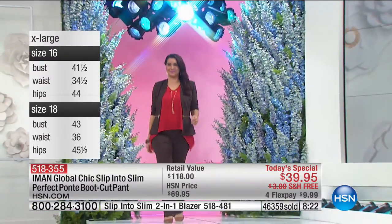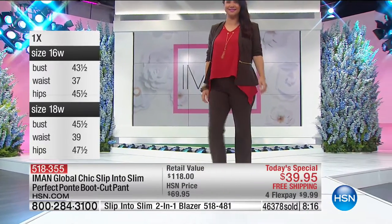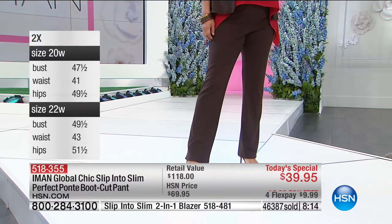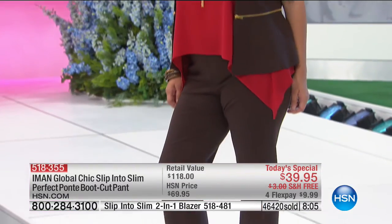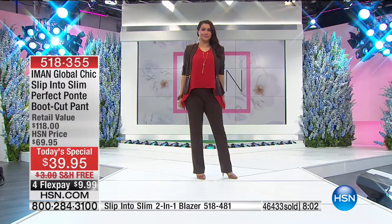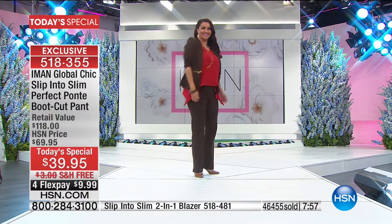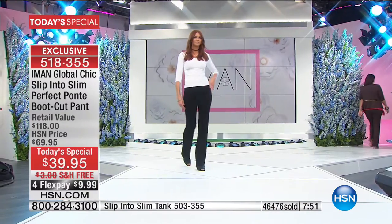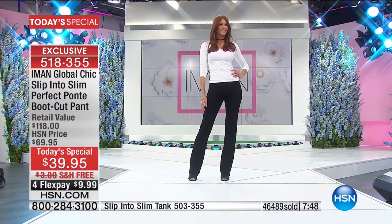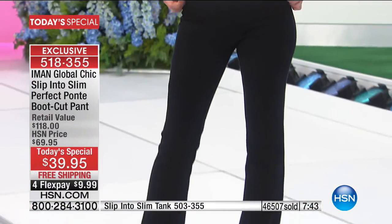Here comes Annette wearing the pant with the showstopper top in red. Notice where the zippers are on the jacket — they create even more of a waist. We all need great pants, but I go to my wardrobe and always reach for the same pair — the one that makes me look best. That is what this will be: the go-to pant.